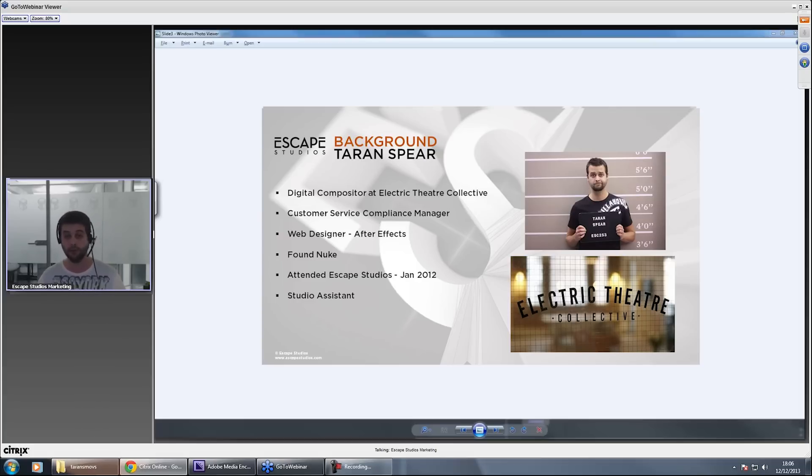I quickly found out that After Effects wasn't really the industry standard in the film industry. A piece of software called Nuke by the Foundry was the industry standard. I then looked for places to study Nuke and found quickly that what seemed to be the only place that trained people very specifically in compositing — specifically in Nuke — was Escape Studios.